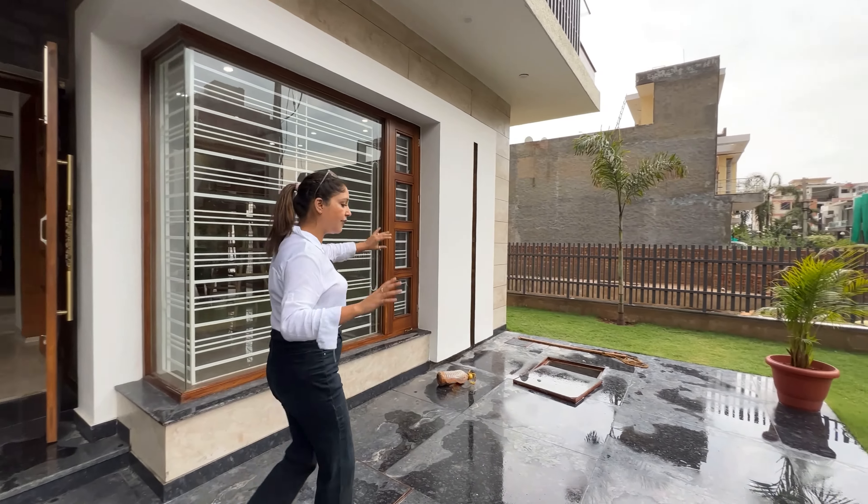Here is our balcony with plants. Imagine sitting here — it will be so much fun. This is our view. You can see families living here. This is our 5 BHK villa. How do you feel? Comment below, subscribe to our channel, and we will see you in the next video.